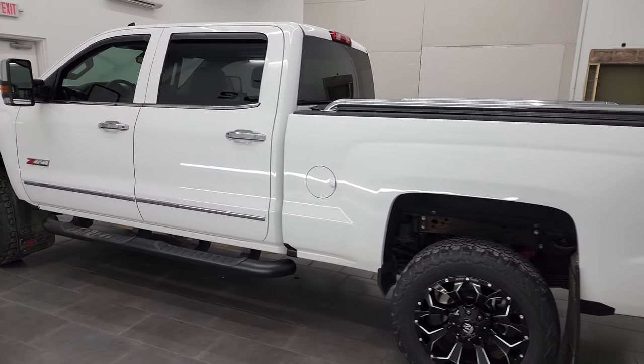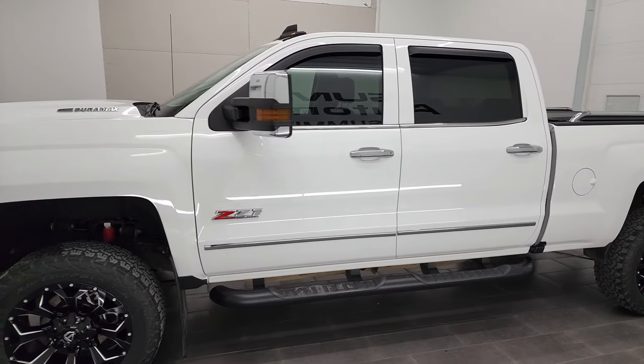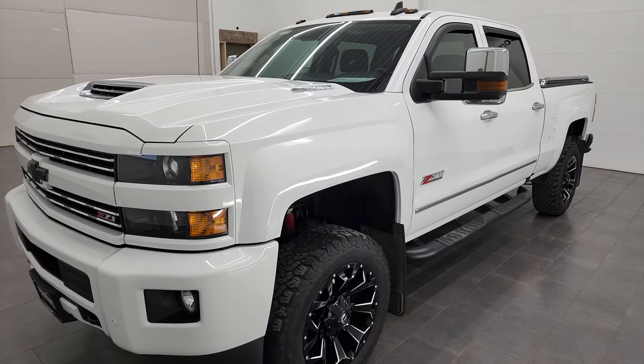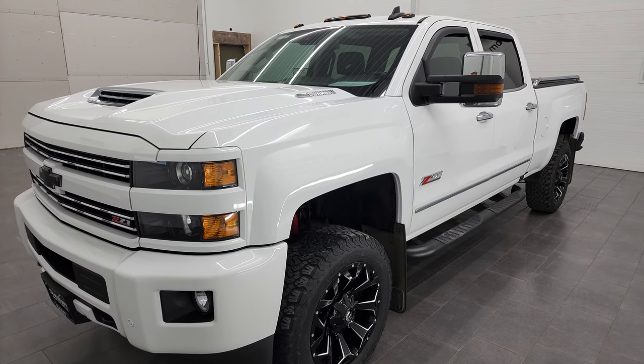This 2017 Chevy Silverado has the 6.6 liter Duramax diesel engine. It has the L5P engine, which puts out 445 horsepower. It's combined with the Allison 6-speed automatic transmission.